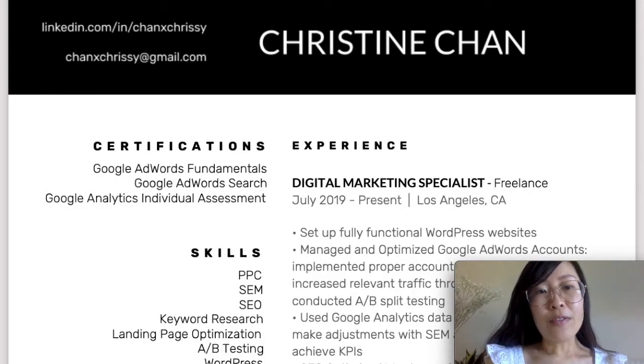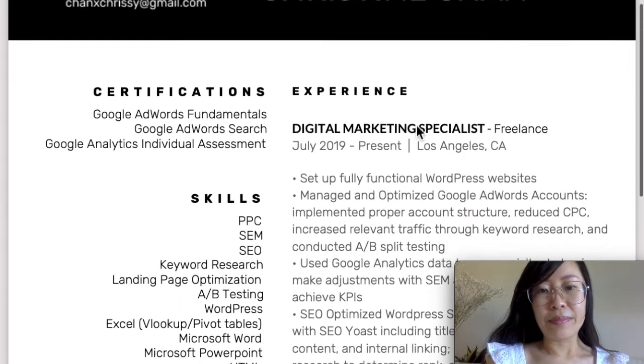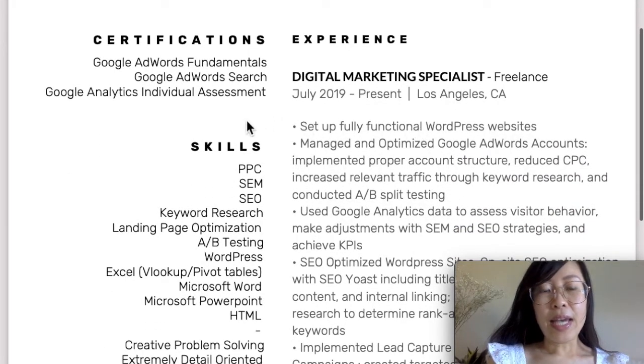I first wanted to go over the importance of having your contact information. On top, I have my LinkedIn. I also had my phone number here, which is erased out. I have my email and my full name.